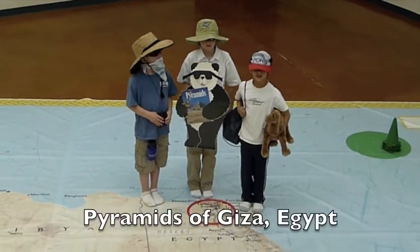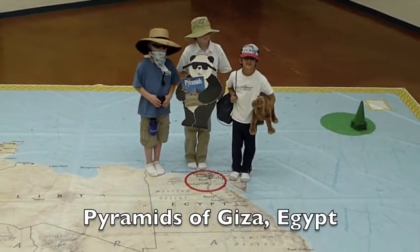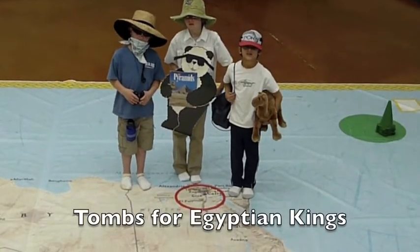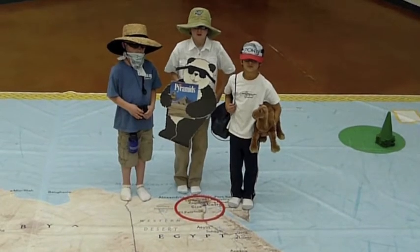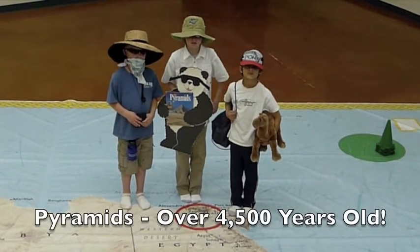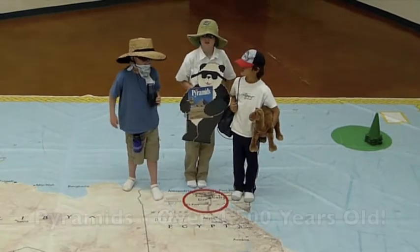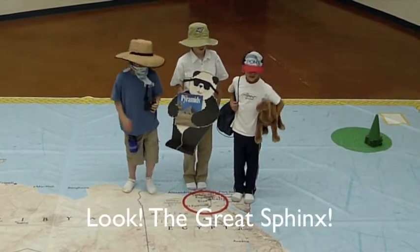We are so excited to be here at the Pyramids of Giza in Egypt. These different things are entombed inside the Pyramids. The Great Pyramids of Egypt are more than 4,500 years old. Come on, let's go!